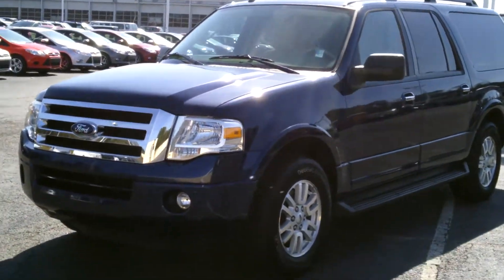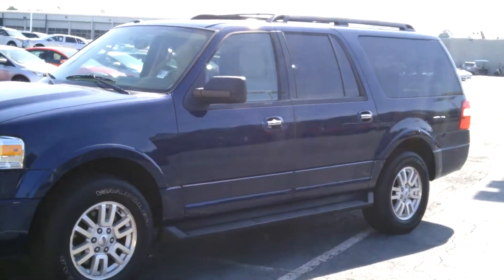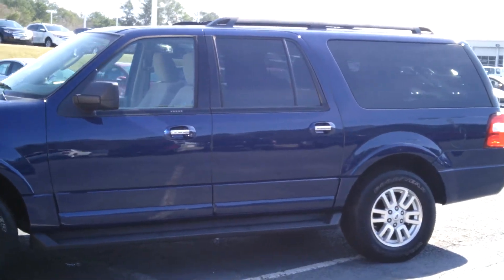Hey there, this is Dane Foti down at Riverside Ford Lincoln in Macon, Georgia. I wanted to share with you guys today this 2012 pre-owned Ford Expedition.